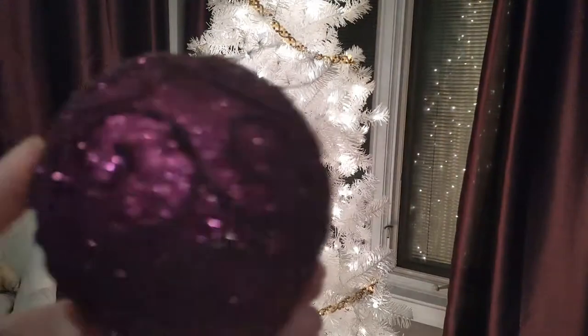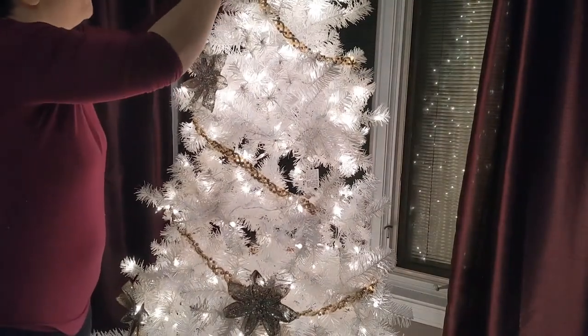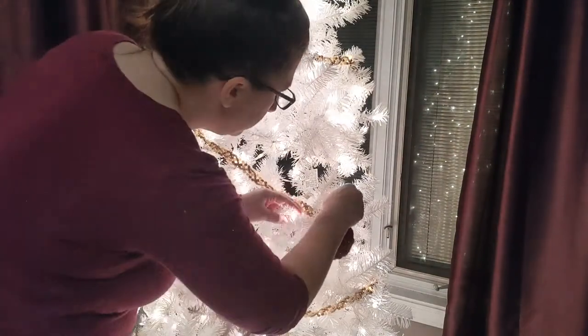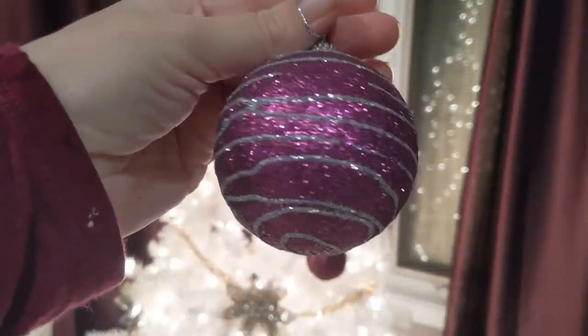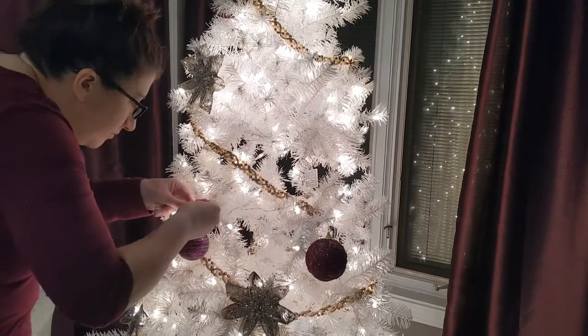These next ornaments I got at Menards and I think they were all either around 70 cents to a dollar — so inexpensive and so pretty in purple and glittery, just like I was looking for. I got them about two years ago but saw a lot of them there last year, and they just add a glitzy touch to the tree.